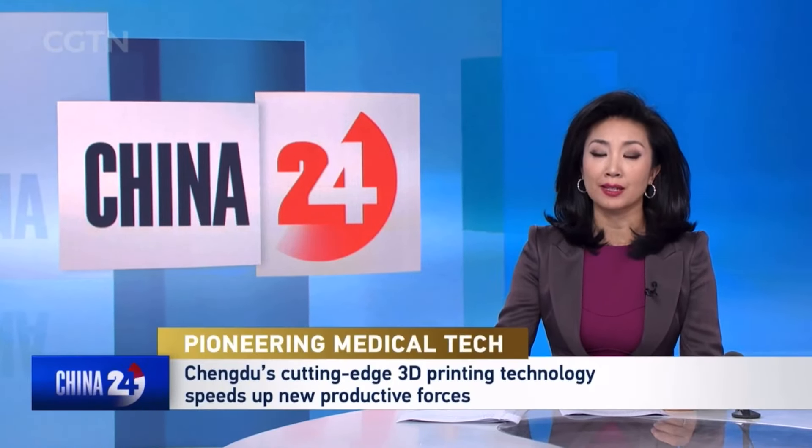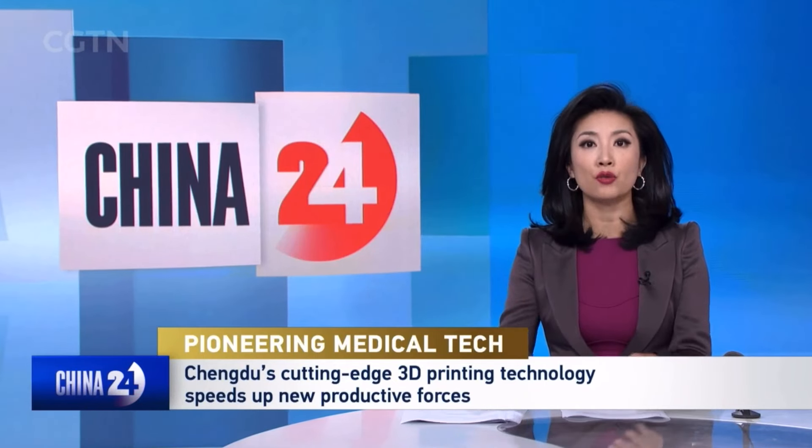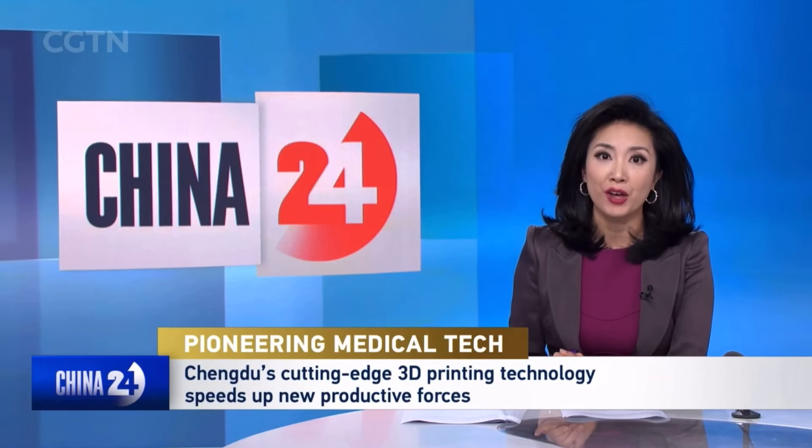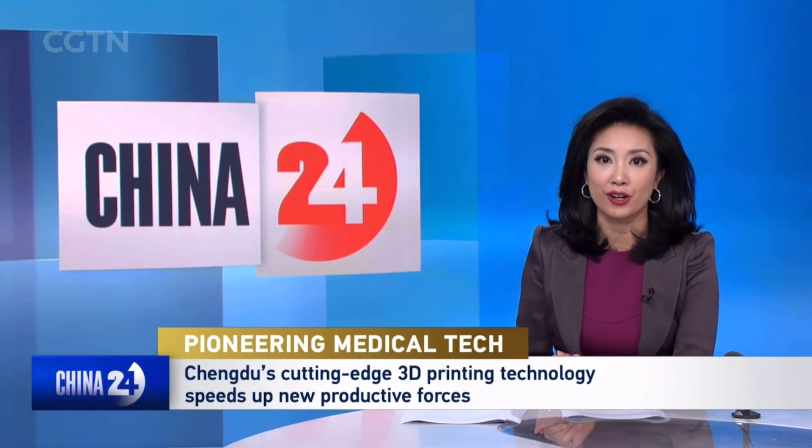The world's first 3D printing technology for medical equipment, developed in southwest China's Chengdu, is already in use in 16 provinces and regions across China. Reporter Zheng Yuchong has the story.